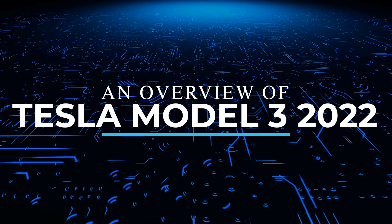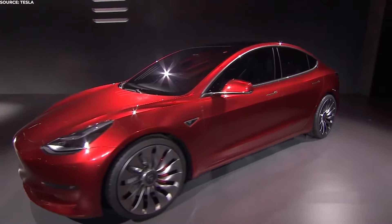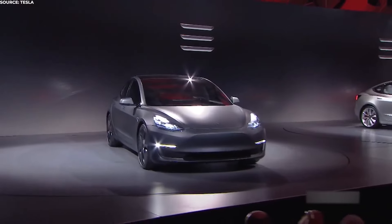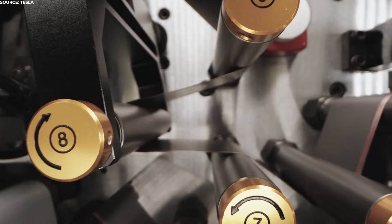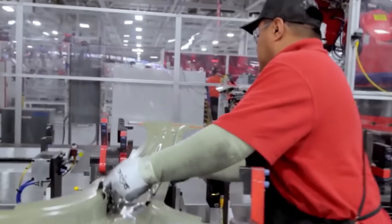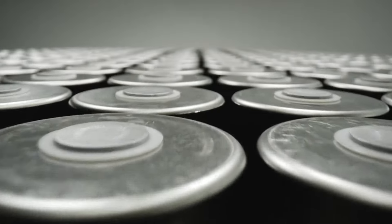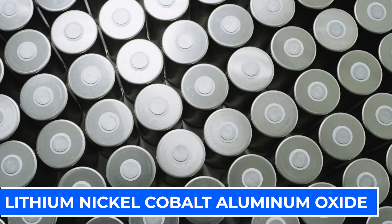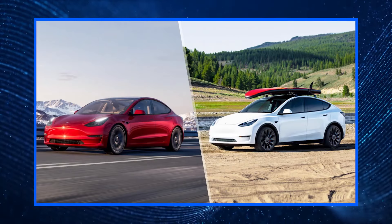The 2022 Tesla Model 3 will be largely similar to the outgoing version, except for some significant upgrades, the most prominent being the introduction of lithium-ion phosphate LFP batteries. With significant improvements and tons of money poured into R&D, these new batteries will be replacing the current lithium-nickel-cobalt-aluminium oxide batteries, at least in the Model 3 and the Model Y.